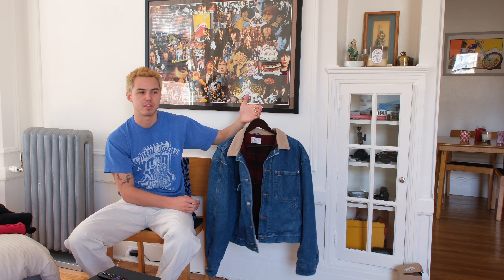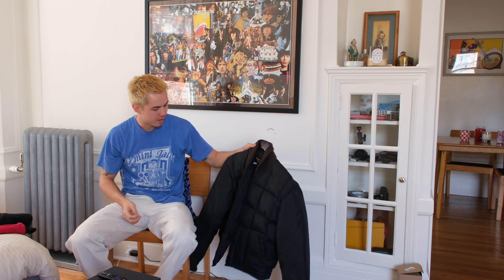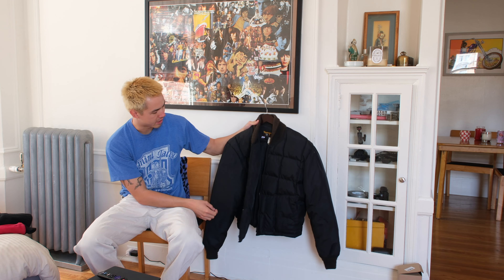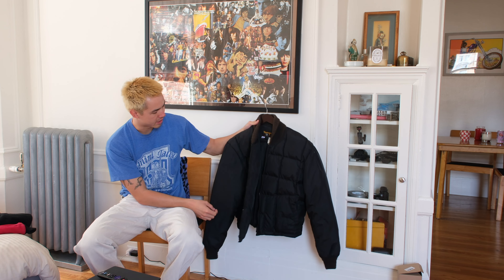I think like 75% of these jackets I've gotten on eBay, so if you're not an eBay shopper, definitely start trying to look on eBay. As long as you kind of scroll and know what to search for in the search bar, you can find some pretty awesome deals and just cool things that you don't really see that often. I think I have like eight jackets here, so I'll go over these pretty quickly and throw some photos in there of how they look.